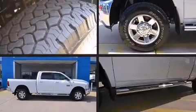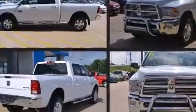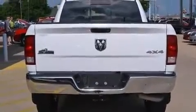Step into the 2011 Ram 2500. Smooth gear shifts are achieved thanks to the refined six-cylinder engine, providing a spirited yet composed ride and drive. Four-wheel drive allows you to go places you've only imagined.